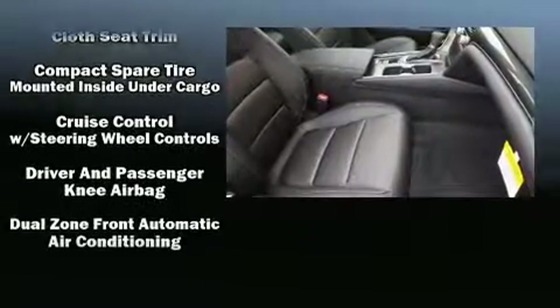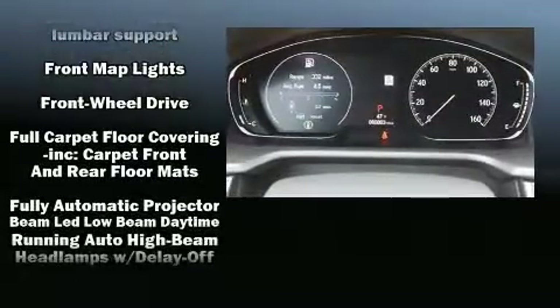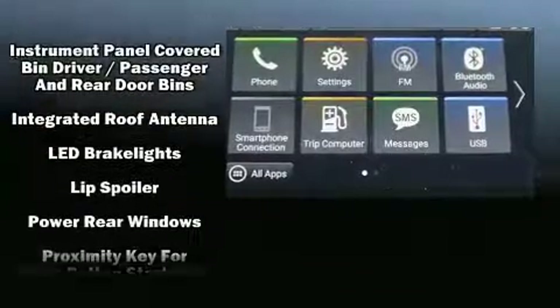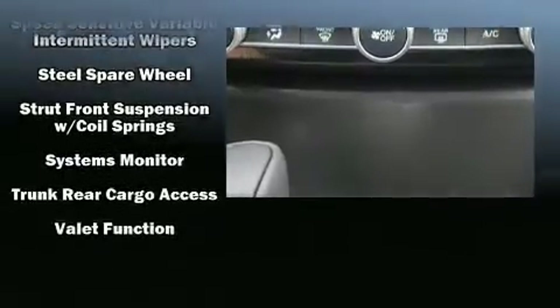Honda also prioritized safety and security with features such as head curtain airbags, front and side impact airbags, and four-wheel disc brakes with ABS. Electronic stability control stands out as a technologically savvy innovation, keeping you better connected to the road.